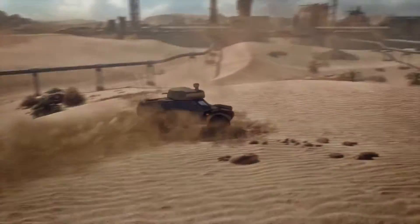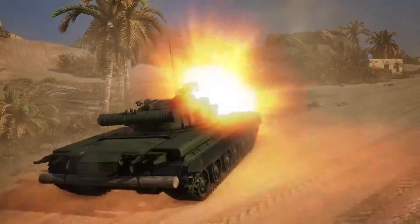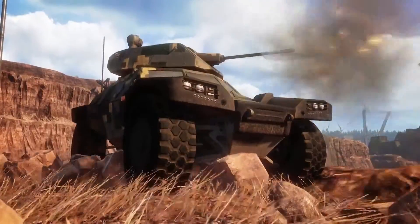Blistering speed, exceptional firepower, and amazing agility are the main characteristics of the Crab, making it a powerful and versatile scout capable of tracking enemy movement while staying hidden or ambushing weary prey.